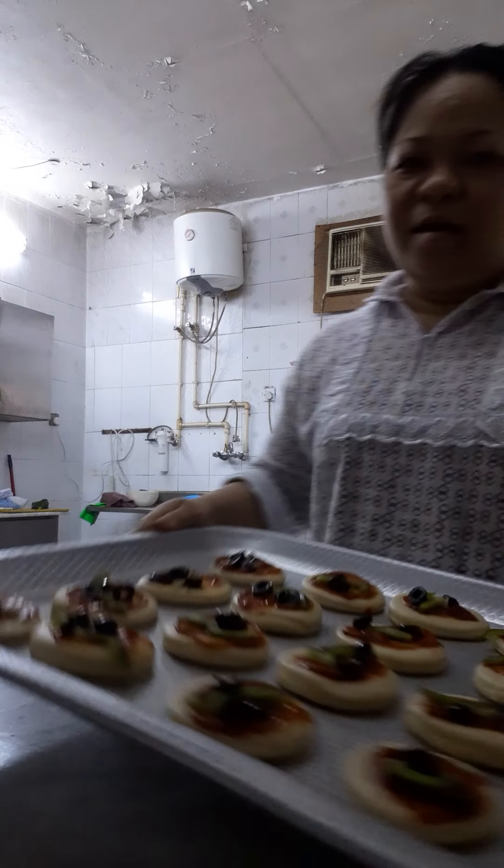My pizza. Ta-da. Ready na siya guys. Ako na siya i-bake. Ayan. Ready for bake.